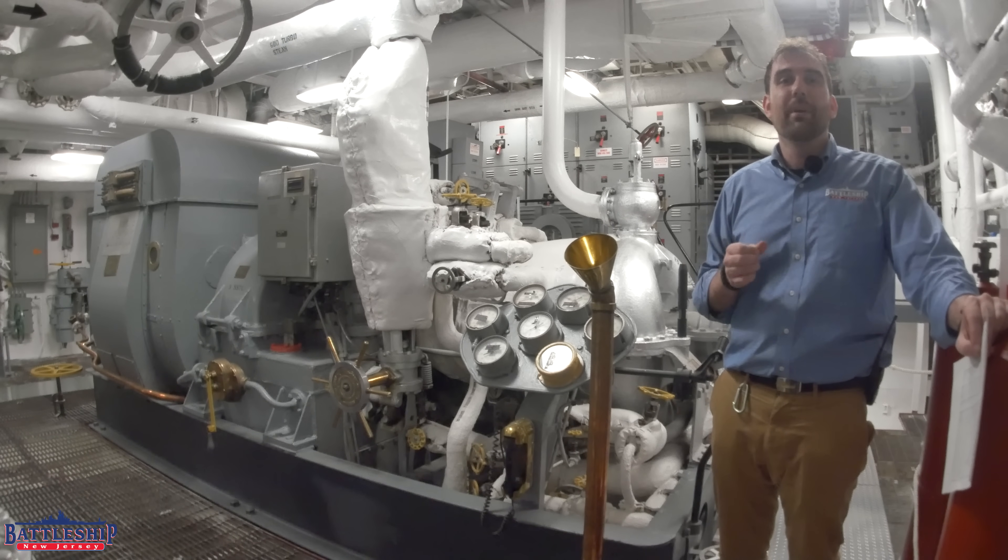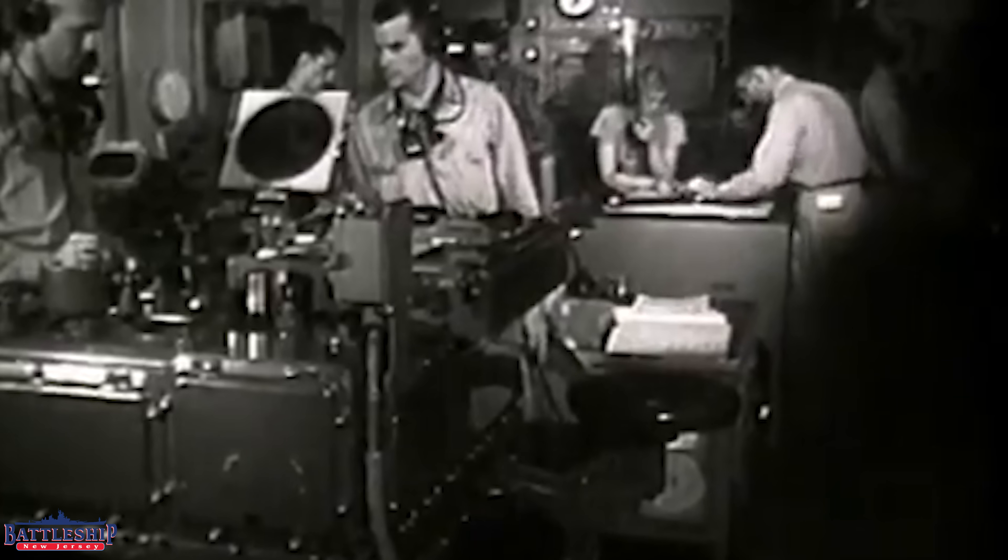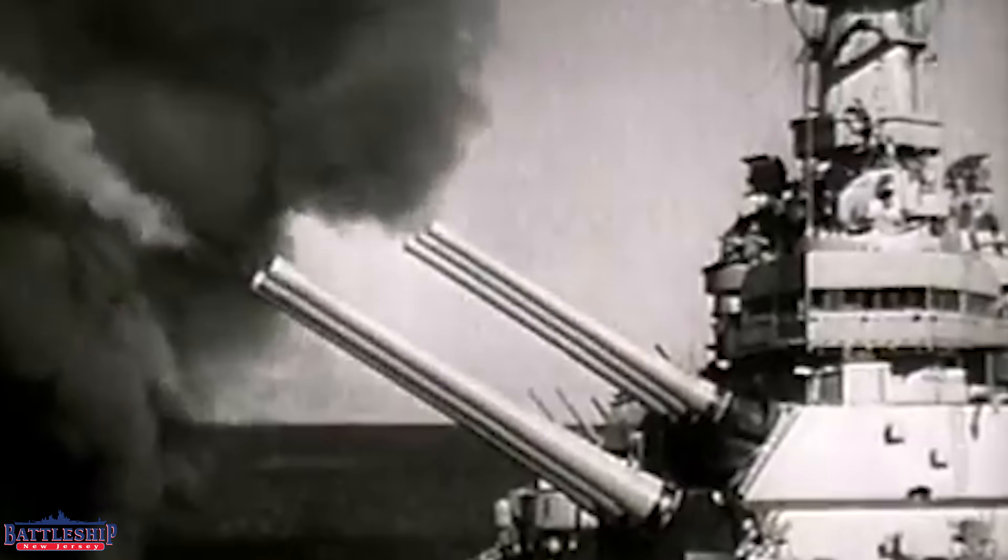Why did we go with that? American battleships can do automatic gun laying — the guns can be slaved to the computers — and that's just easier to do if the computers are sending an electrical signal to the electric motors turning the turrets, as opposed to trying to do gun laying and interfacing with a steam-powered motor.